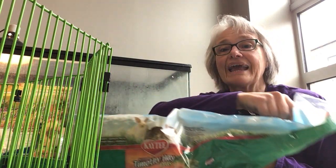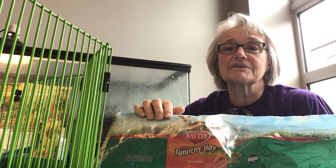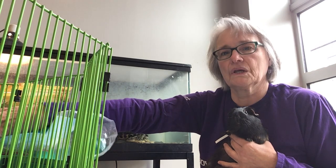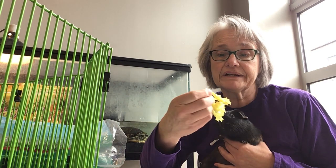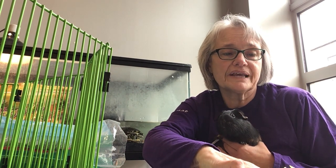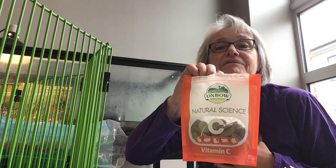She also gets hay every day — that's one of her favorites. We give her fresh vegetables; she's a very healthy eater. So she's gonna get some carrots today, some celery leaves, and some lettuce. She also gets a vitamin C tablet every day.